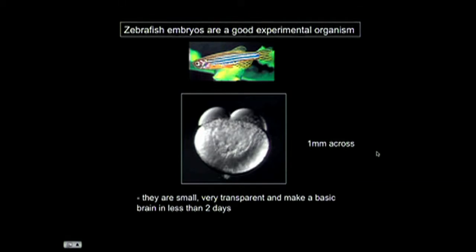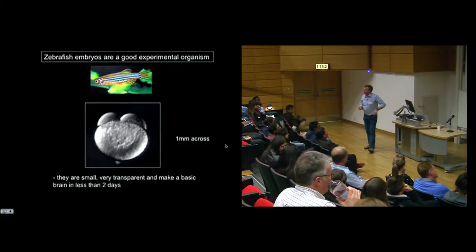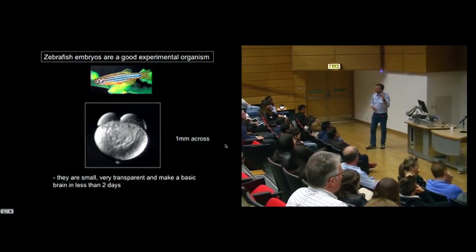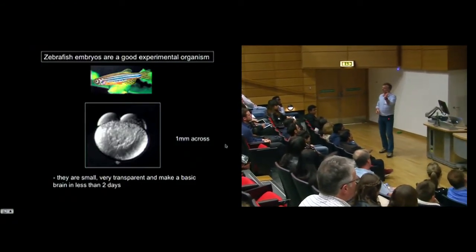How do we do that? You absolutely can't do that in a human embryo, and you can't do it in a mammalian embryo at all - the embryos of mammals develop inside the womb and you can't get a microscope close enough inside the belly of the mother.